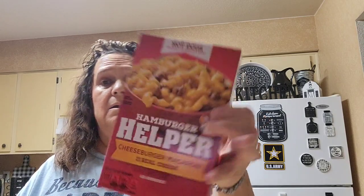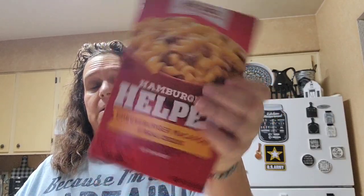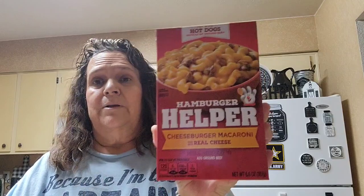Got this Hamburger Helper — the cheeseburger macaroni. I used to make these a lot for my boys when they were little. They loved the cheeseburger macaroni.